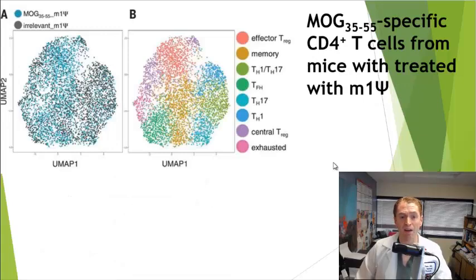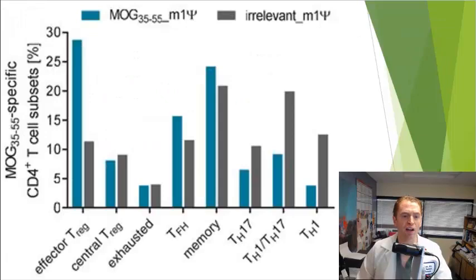The phenotype of the CD4-positive T cells or helper T cells was different. Those treated with the lipid nanoparticle containing MOG-coding messenger RNA had a different phenotype compared to those who received the same lipid nanoparticle containing irrelevant messenger RNA. Those who received the vaccine had increased effector regulatory T cells, whereas Th17 and Th1 cells — which are known to be associated with inflammation in multiple sclerosis — were decreased compared to controls.